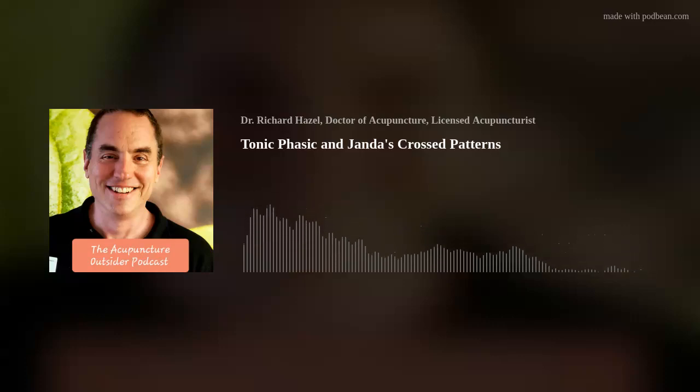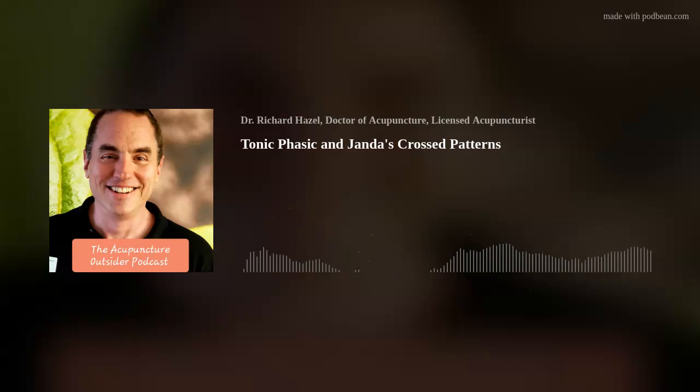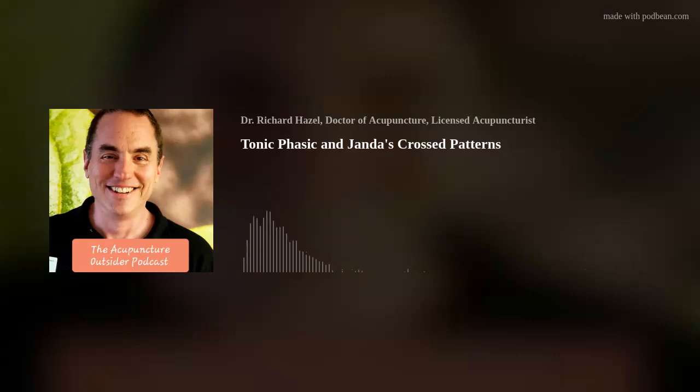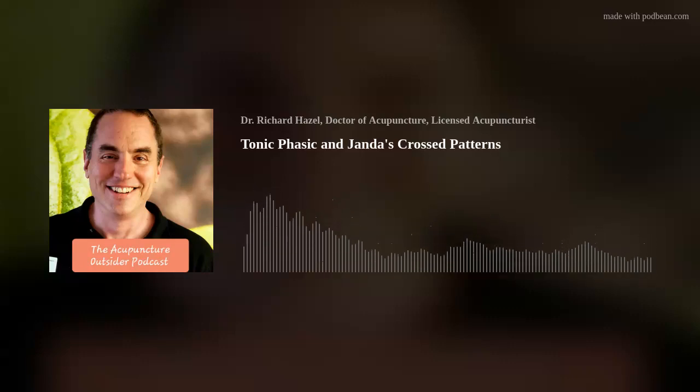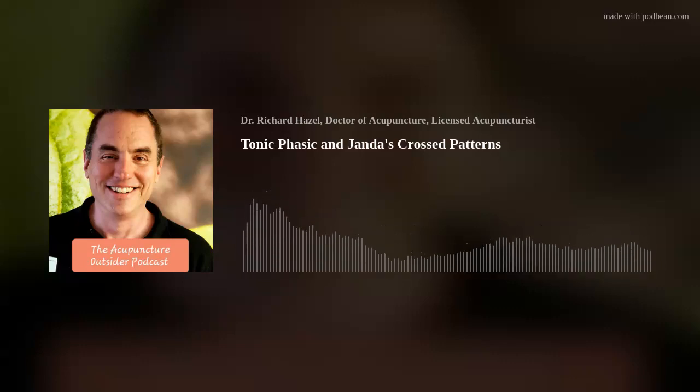Hello and welcome to another episode of the Acupuncture Outsider. This is Richard Hazel, and today I want to talk about tonic and phasic muscles and Janda's crossed syndromes — the upper and lower crossed syndromes. I probably won't go too in-depth on the cross syndromes, but knowing that those cross syndromes are the way that I begin an assessment — meaning those are my guide — it's important to understand tonic and phasic.